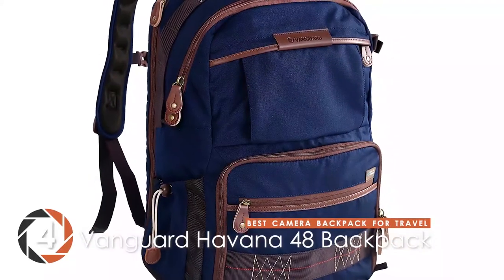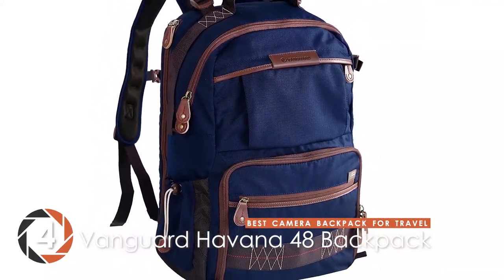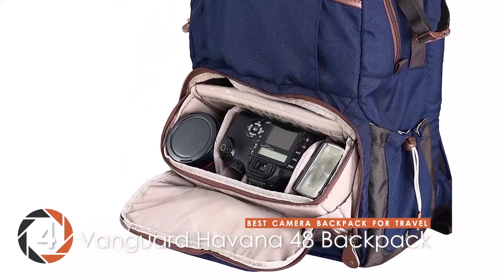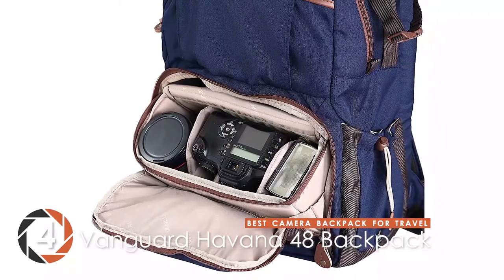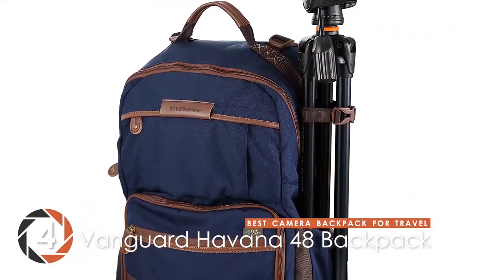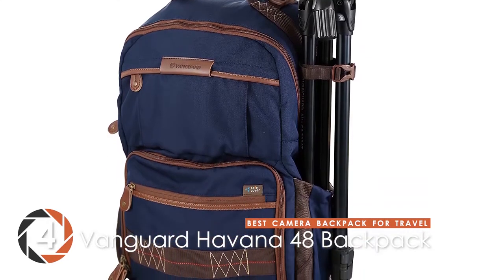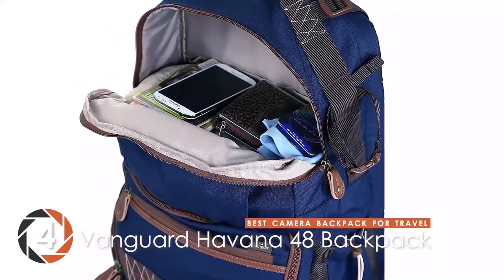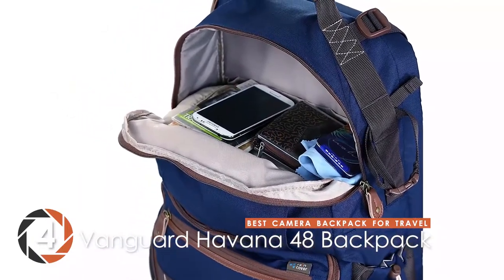Next we have the best camera backpack for travel: the Vanguard Havana 48 Backpack. Customers have reported that this backpack turned out to be extremely resourceful — it can fit all your photography gear, but if you wanted to use it for other purposes, you could easily do that. Moreover, they were happy that it didn't attract a lot of attention as a high-end camera backpack, so as to attract unwanted intrusion.